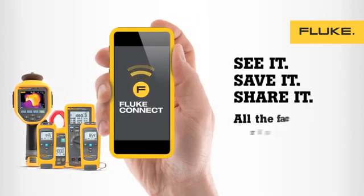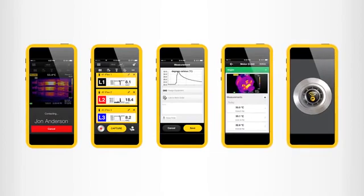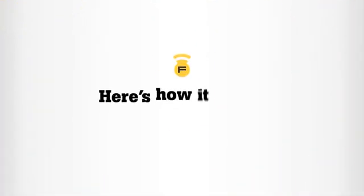The innovative new wireless measurement system from Fluke. Save time and increase productivity by referencing and sharing equipment measurements securely and privately from anywhere. Here's how it works.